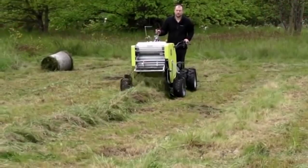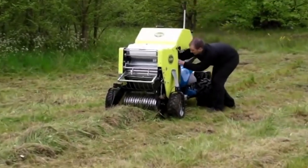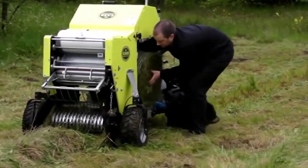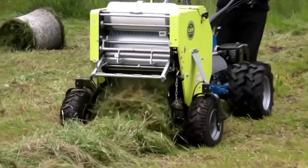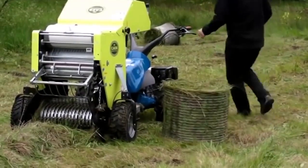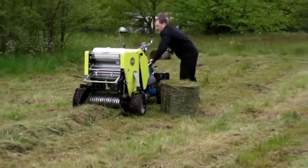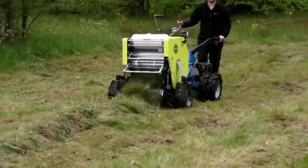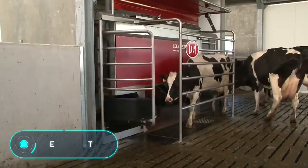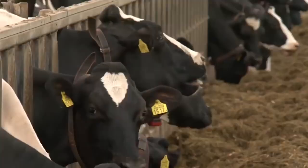The mini baler is a baler that works together with a mower. It picks up the cut and dried vegetation, forming compact and dense bales that are easy to transport and store.